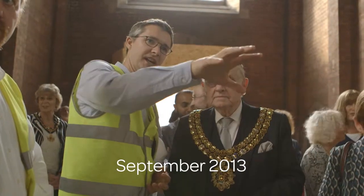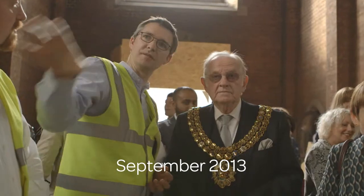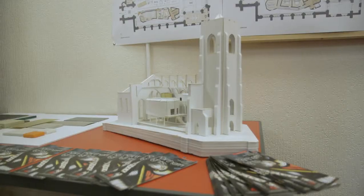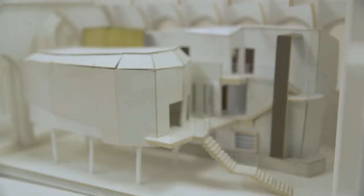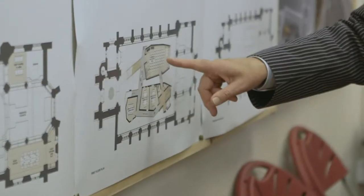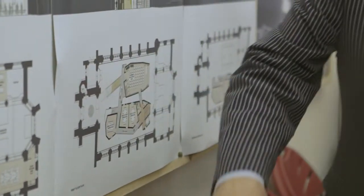On either side of the aisle will be two new buildings, one of which on this side is going to be three storeys high. And you'll be able to walk around it. On this side there will be another building which is elevated on legs. This is quite unique, having a building within an existing outside structure, and we're quite looking forward to when it's finished.